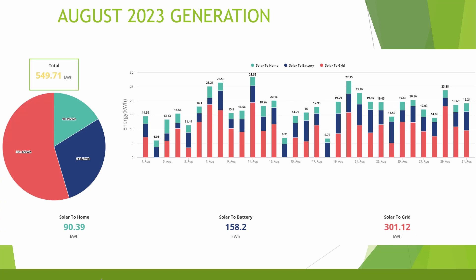For the month of August, I didn't quite reach 550 kilowatt hours, totalling 549.71 kilowatt hours — around 125 kilowatt hours less than July's already pretty low figure. Of this, 90 kilowatt hours went directly into home consumption, 158 kilowatt hours went into charging the battery, and 301 kilowatt hours went to the grid as export. Since installation in December 2022 I've now generated over 4 megawatt hours, and I'd expect that to reach around 4.8 to 5 megawatt hours across the full year, which is ahead of the PVGis expectation of around 4.5 megawatt hours.